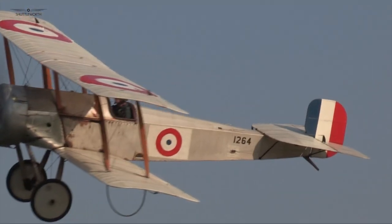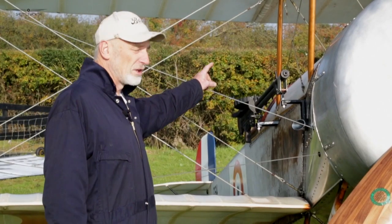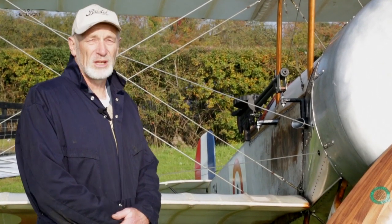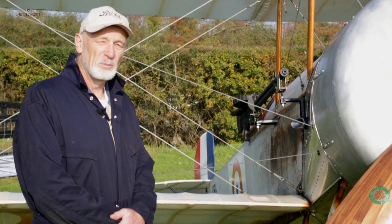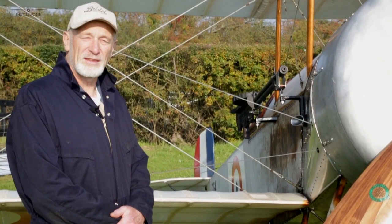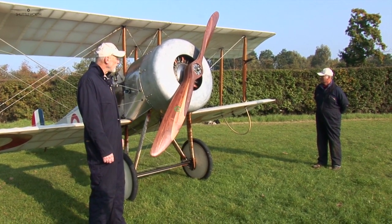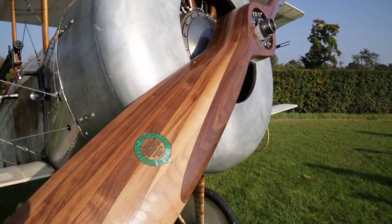It wasn't designed to be armed, and in my grandad's case the RNAS had just fitted the Lewis gun on the side of the fuselage here, firing through the propeller but with no interrupter gear. They accepted the fact that about one in ten bullets would end up in your own propeller, and they doped a strip of fabric onto the propeller here to try and stop the splinters coming off in your face, as grandad used to say.